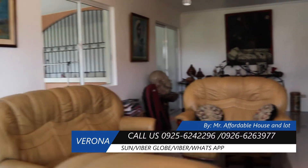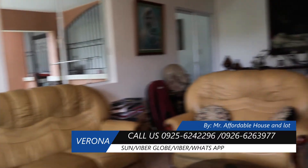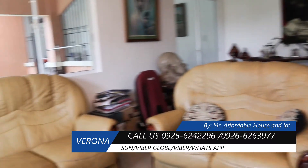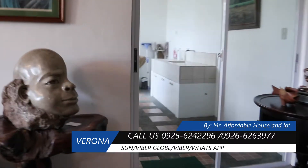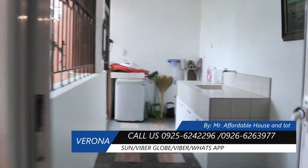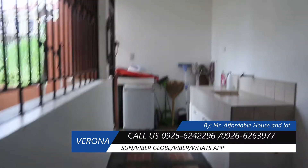Ito po yung living area. Living area po ito, and then dito po meron po tayong dirty kitchen at sliding door.